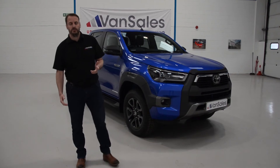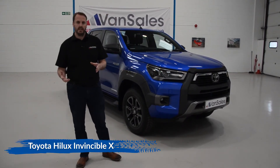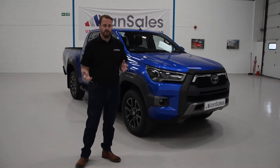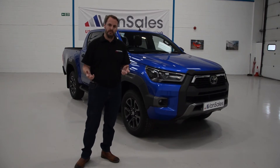Today we're here looking at the brand new Toyota Hilux Invincible X. A lot of you probably know that the Invincible X is the top of the range model from Toyota, and the Hilux itself is known to be pretty much indestructible, thanks to its appearance on Top Gear a few years ago.